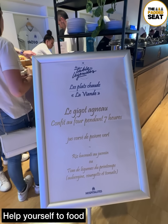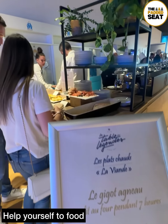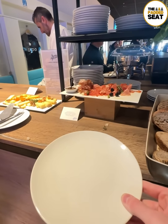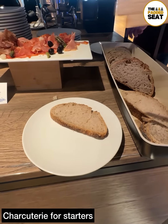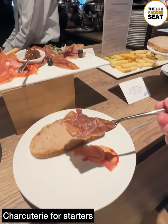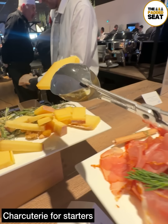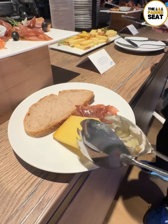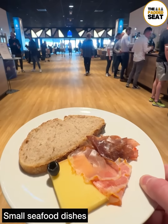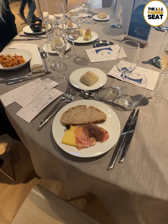After getting settled, we made our way up to one of the many food stations — it's a case of helping yourself. We grabbed a plate and started with some bread, cured meats, and a selection of cheeses. The charcuterie looked really good and so did the small seafood dishes.